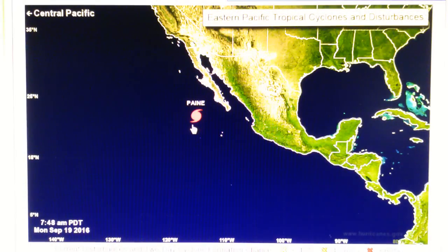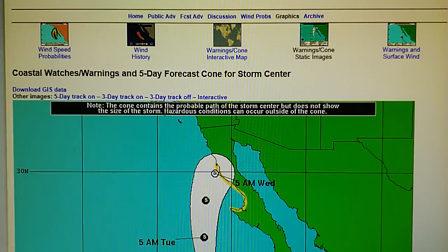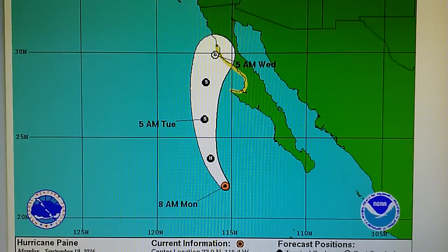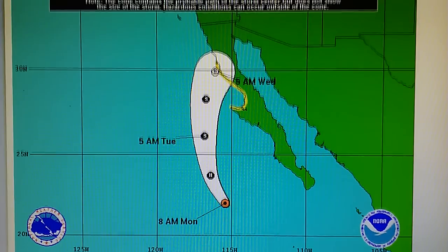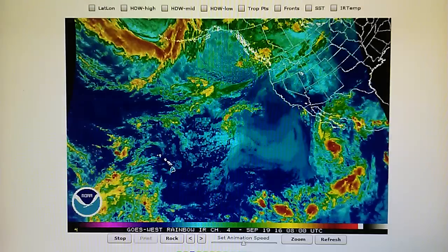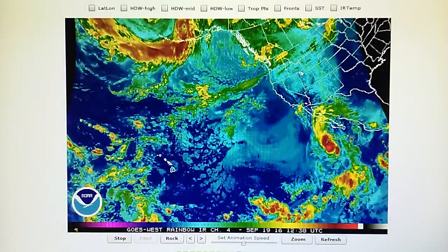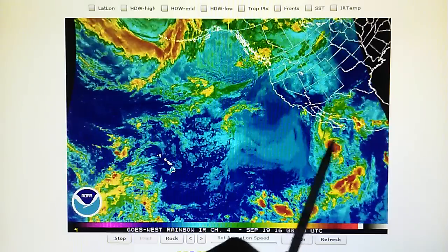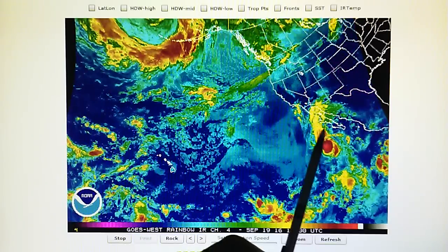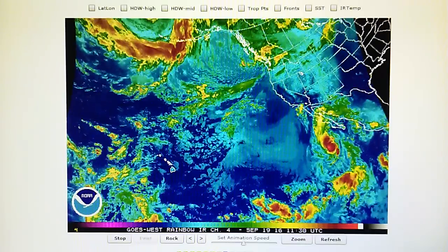The National Hurricane Center map shows a category one storm for Hurricane Payne, moving northwest at 16 miles per hour. We can see the track has not changed. So this is going to be quite interesting — that's a fairly big storm still. And it is being blown apart though. We can see the oblong, oval shape here. It's not nearly as big as it was yesterday.